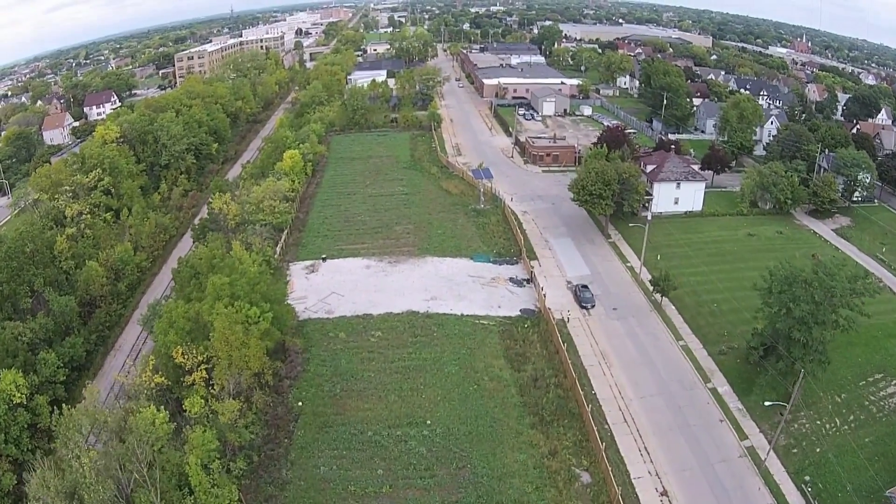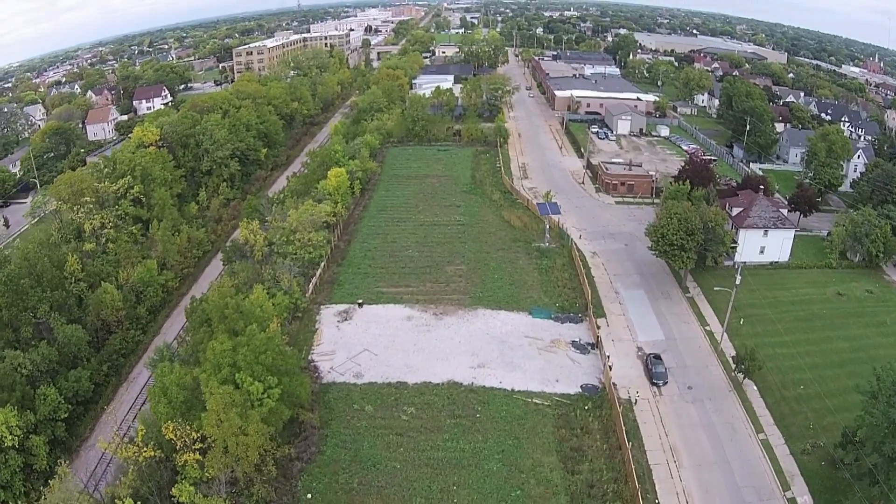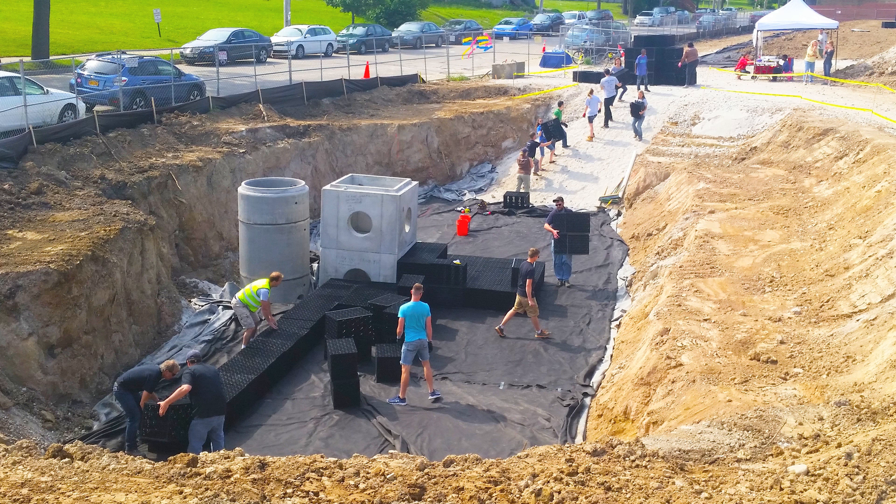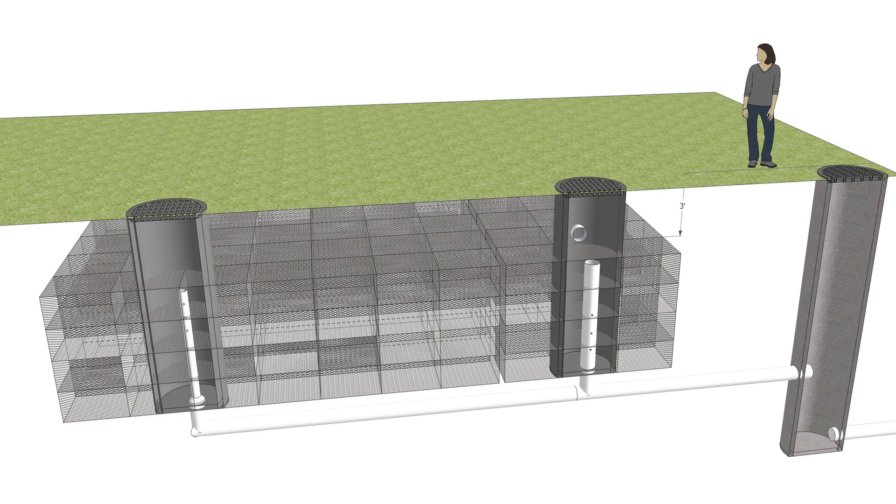Not only did we remediate a brownfield, we installed green infrastructure across the site — bioswales running the length of the site that collected rainwater into an underground cistern. A 40,000 gallon cistern, which is about the size of two school buses.